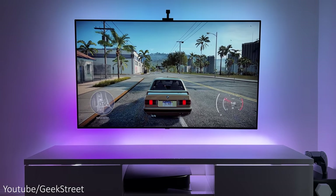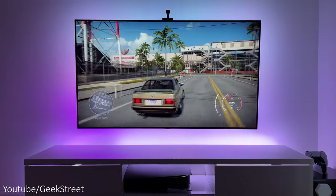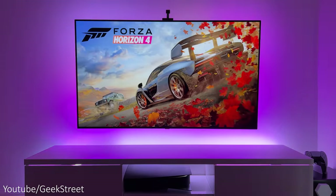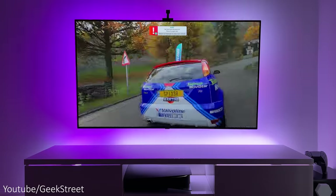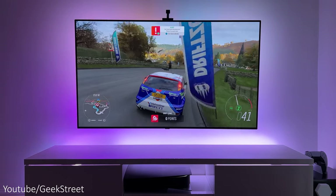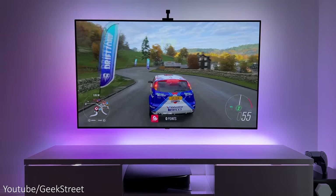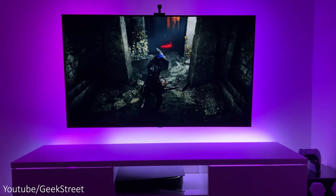Now let me run through some features I think the PS5 is missing. Number one: there's no quick resume feature, which you get on Xbox Series X, allowing you to jump between games without closing them or quitting and saving. On Xbox you can jump straight between games within five or six seconds and resume exactly where you left off. I love this on the Xbox and I'm not sure why PlayStation didn't add it, but you can't knock the speed and smoothness of the PS5.